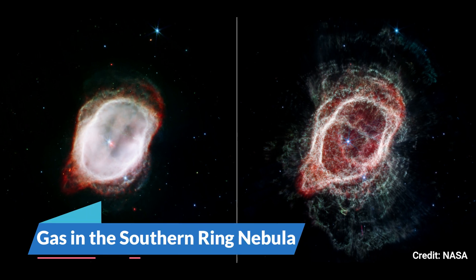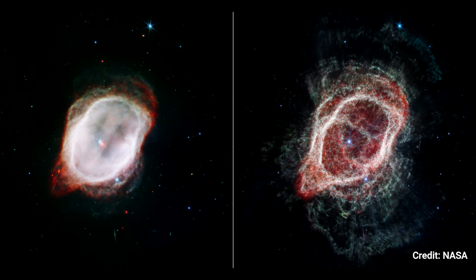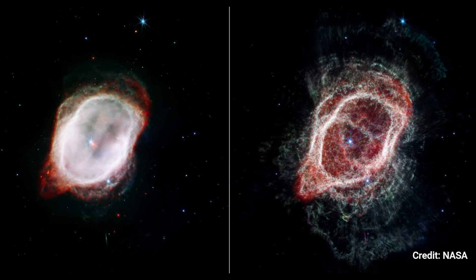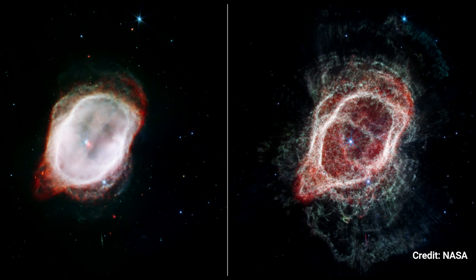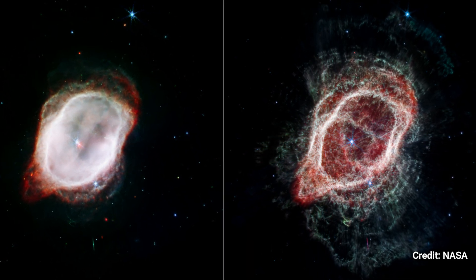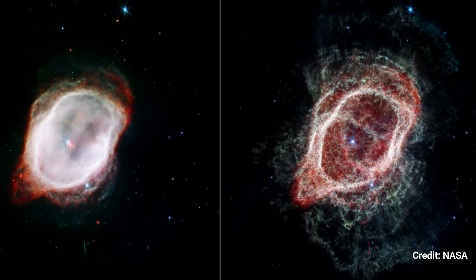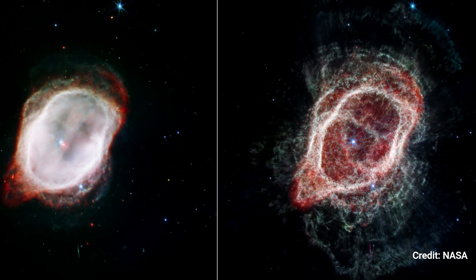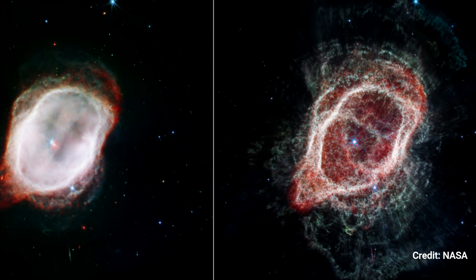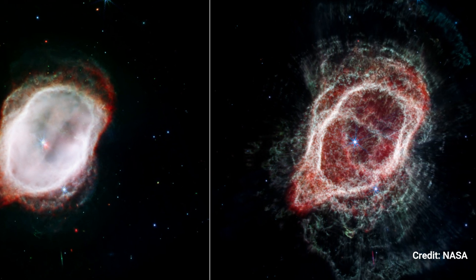Number 2. Gas in the Southern Ring Nebula. The Webb Space Telescope provides strikingly varied perspectives on the same scene. Each image combines near-infrared and mid-infrared light from three different filters. Webb's view of the Southern Ring Nebula, at left, emphasizes the very hot gas that surrounds the center stars. This heated gas is surrounded by a sharp ring of colder gas, as shown in both photos.